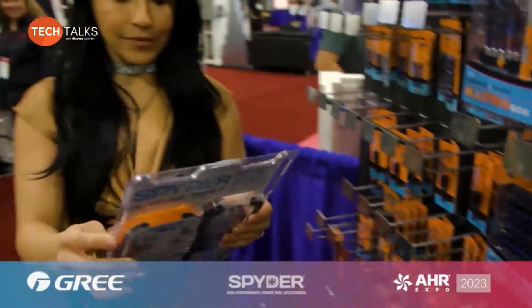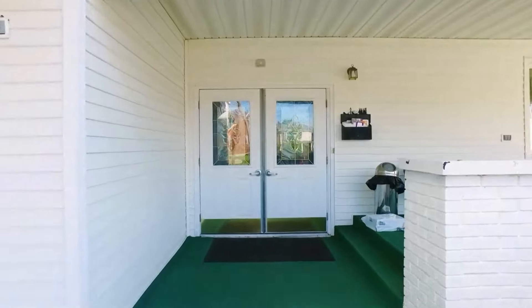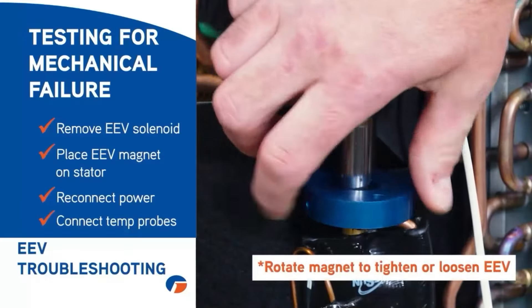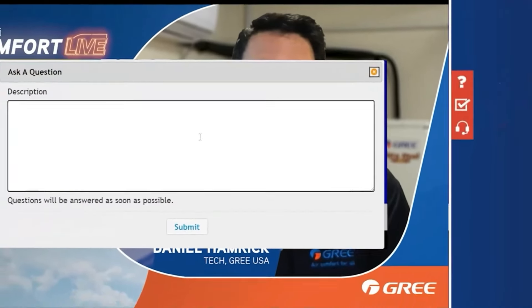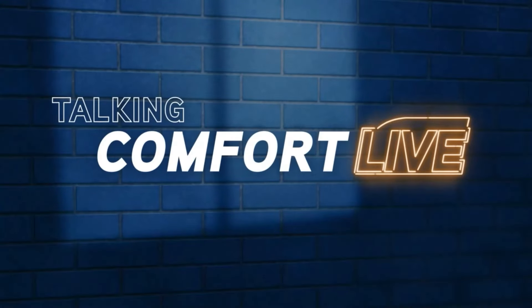We're looking for you to be a part of the show. If you have a question, whether it centers around application, installation, preventative maintenance, troubleshooting, a future technology, or anything we share on the show, send it our way by clicking the question mark icon to the right of your screen. Now, on to Talking Comfort Live.